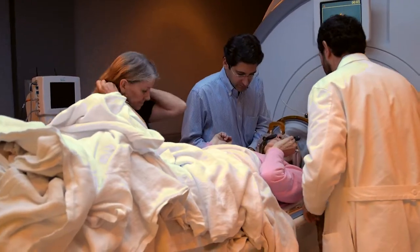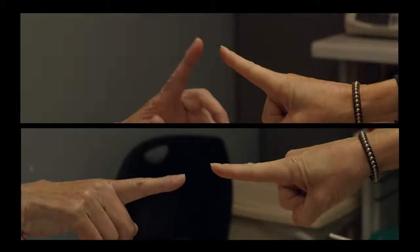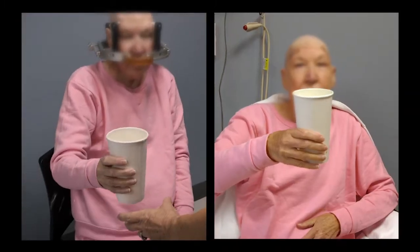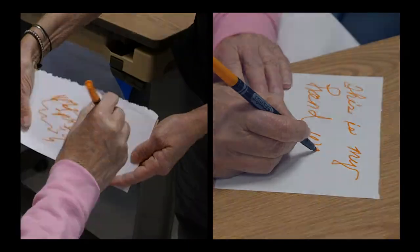I think it's really worked well. These cases are pretty incredible and incredibly satisfying because we actually get to watch the treatment, and there's a dramatic effect that happens in a relatively short period of time. To see someone's tremor stop within a few seconds of the final treatment is really an incredible event.